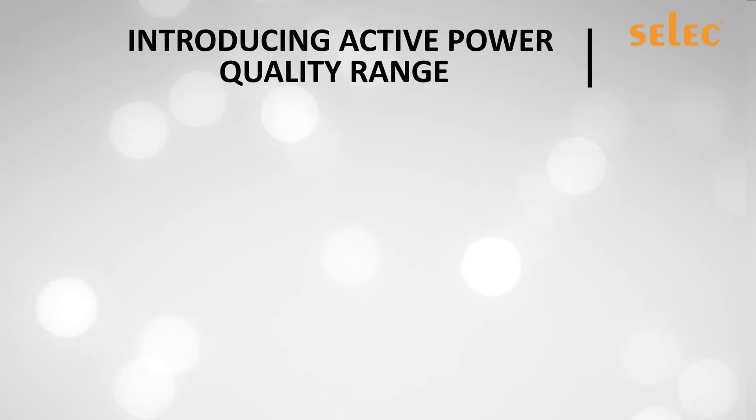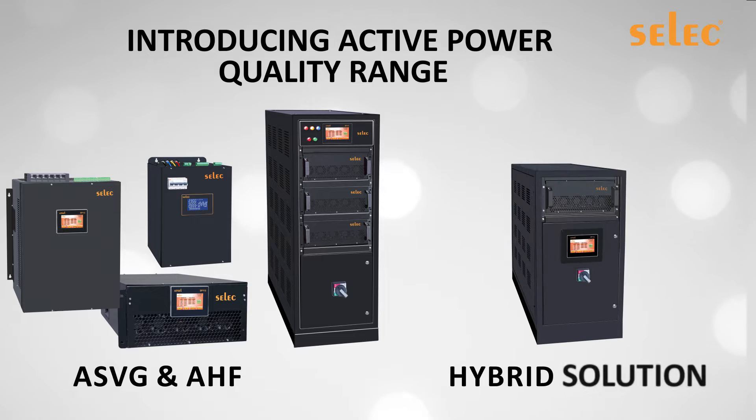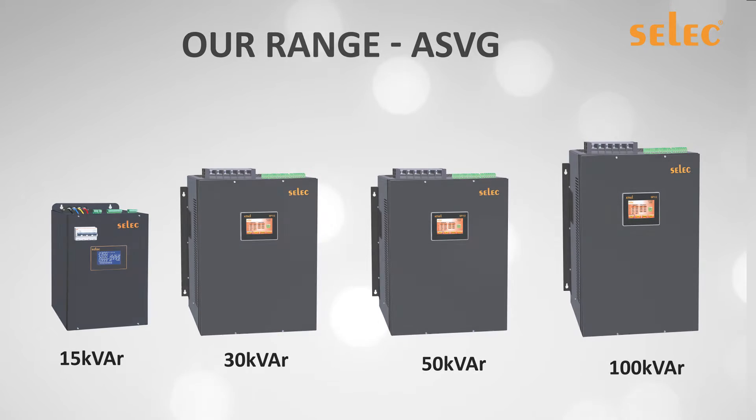Introducing Select's Active Power Quality range of products, which includes indigenously developed technology in ASVG, AHF, and hybrid solutions. The ASVG range includes 15 kVAR, 30 kVAR, 50 kVAR, and 100 kVAR, while the AHF range includes 50 and 100 ampere.